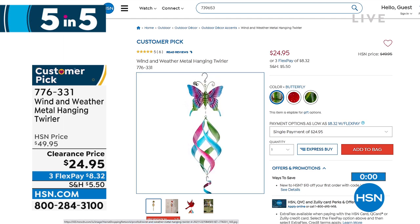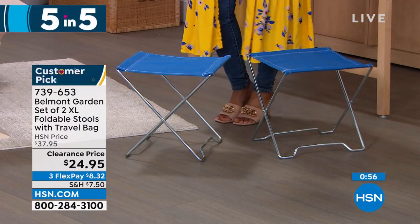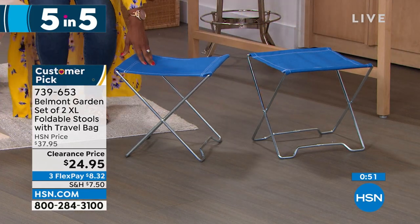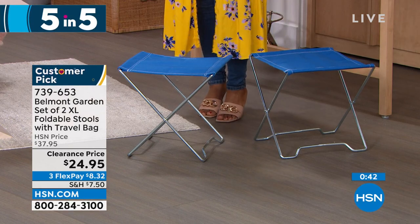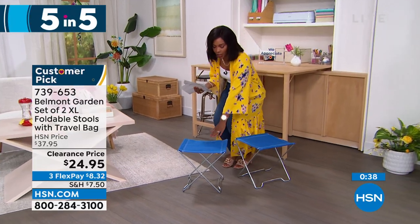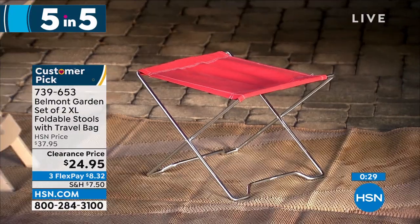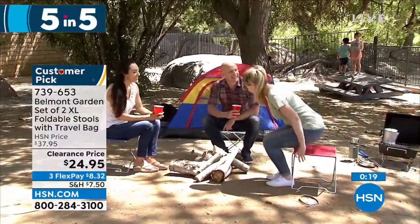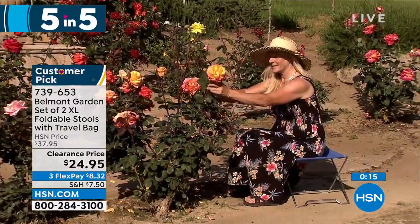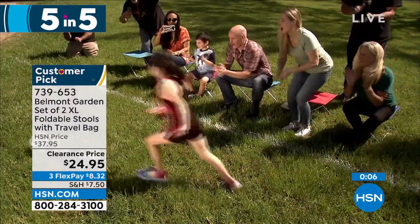Belmont Garden brings us a set of two extra-large folding stools — great for the park, soccer game, or beach when you wish you had somewhere to sit. You're getting two. I saw images of these being used while fishing. They're not always a chair — they could be a little table or surface area. Just fold them up and keep them in the back of your car, use them when you need them, and they take up no space when you don't. What's the alternative — sitting on the ground? Item number 739-653, in blue, teal, or red.